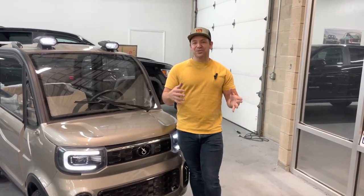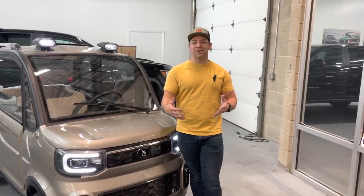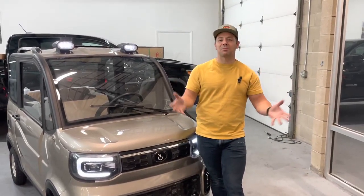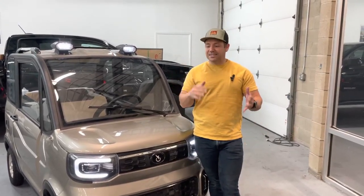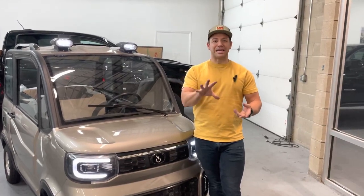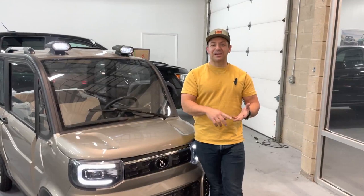Some of our customers have had it successfully registered as a low-speed neighborhood vehicle, and that means that they can drive it in and around neighborhoods and typically within a certain mile radius of your residence. These are intended for private use — in golf cart communities, fully gated communities, golf cart paths, and certain aspects like that.